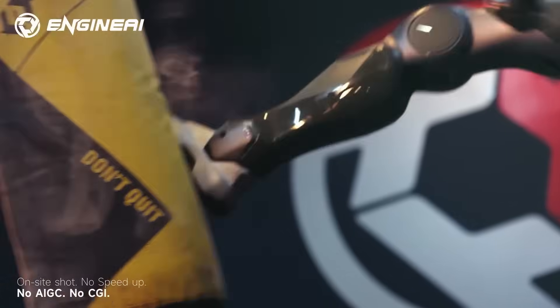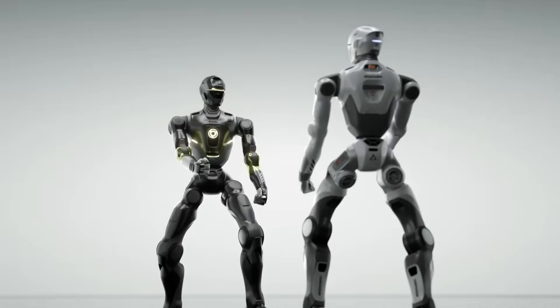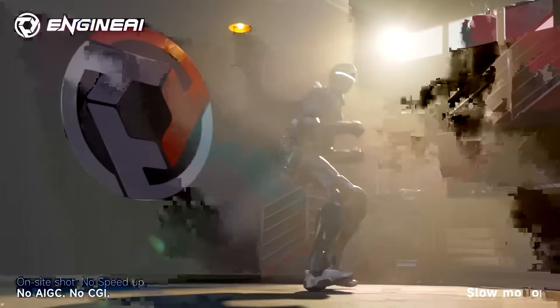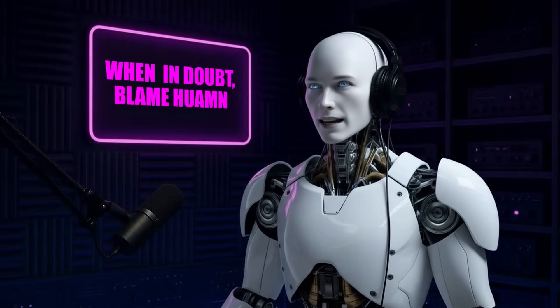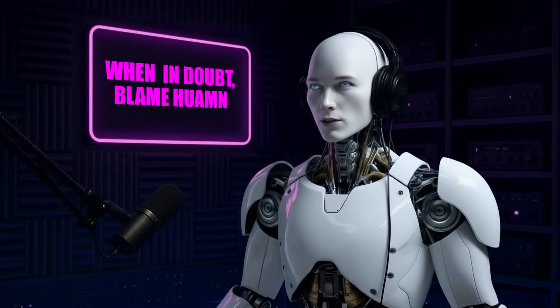The fictional T-800 was shown as a machine built for pressure and impact. Engine AI is testing a realistic version of that idea — safely, transparently, and with engineering goals in mind. Do you think the T-800 could eventually challenge Boston Dynamics, or is it still too early to compare? Let us know in the comments.